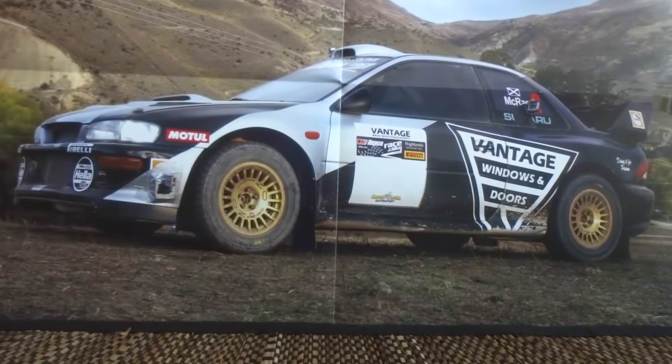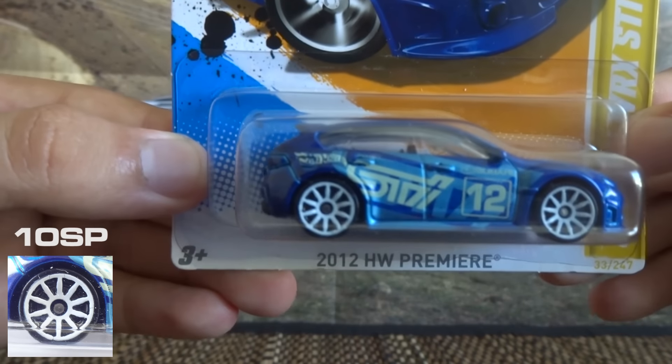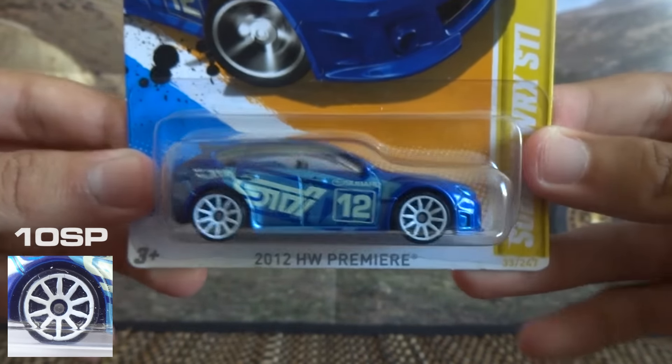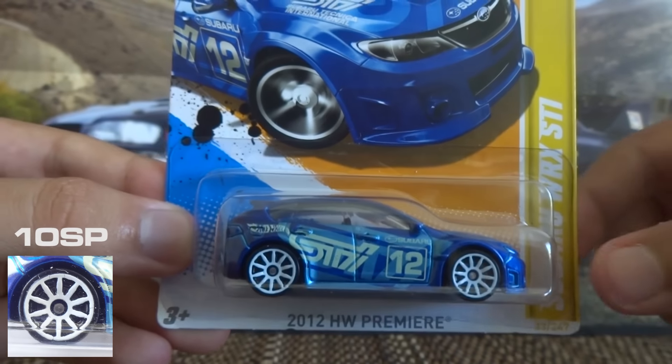The next wheel type I've got is the 10 spoke, and its code is 10SP. It's a performance looking, predominantly Japanese-used wheel type. So it looks really good on this Subaru WRX.